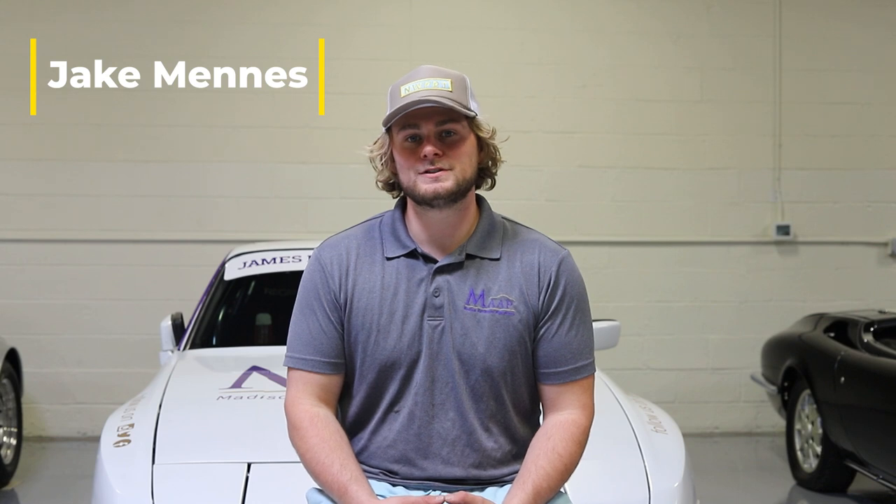Being an engineer at James Madison University, I wanted an opportunity to actually work on stuff with my hands. Once I found out about Madison Automotive Apprenticeship, I learned that I can actually come in here, rip stuff apart, put it back together, and learn about engineering through real-life applications.